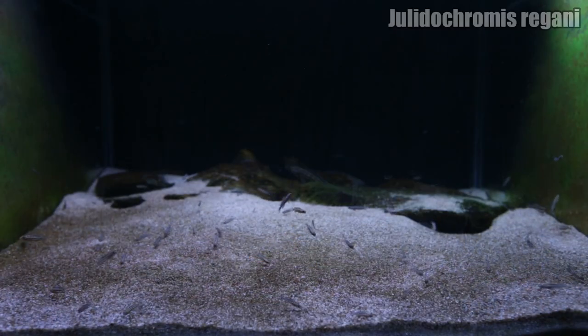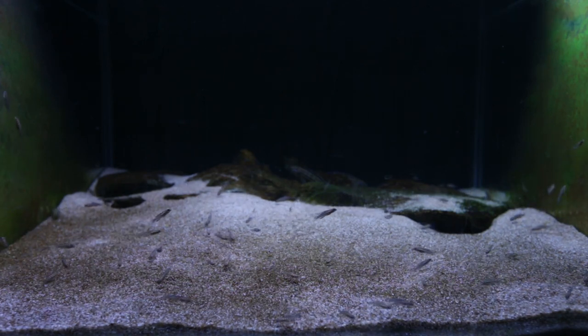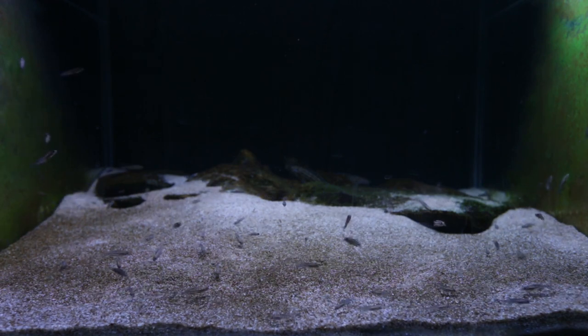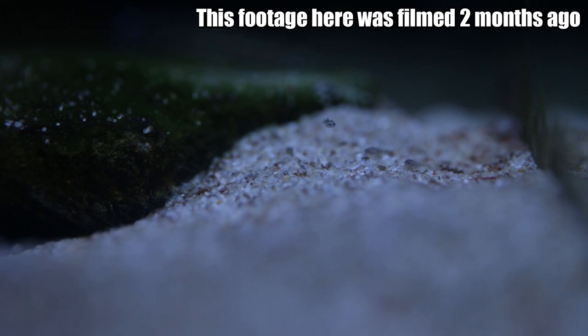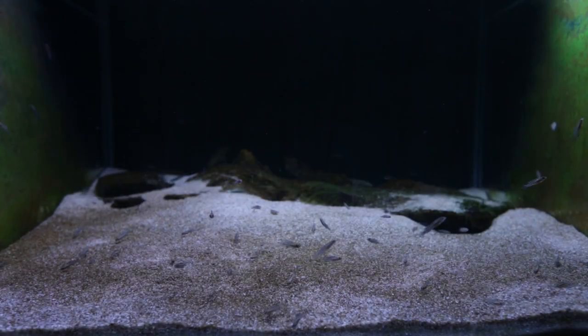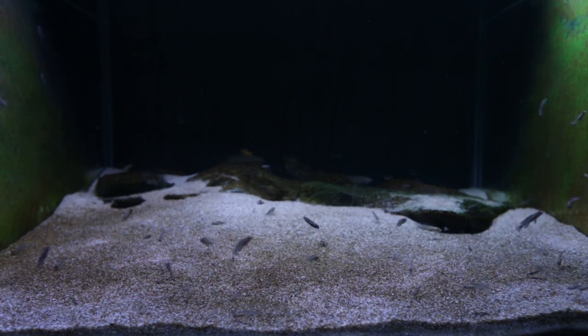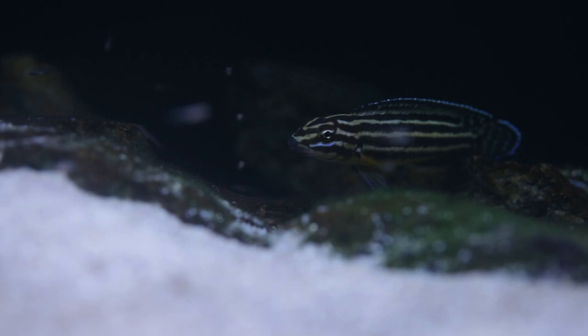This is my Julidochromis Regani tank. These guys featured quite heavily in my in-depth species profile that I released a couple of weeks back — you can watch it right here. In that video you can see how small the fry were. They've grown quite a bit in the last few weeks, now pushing almost one inch, and they're starting to develop the horizontal banding that Regani typically have. When Regani fry are newly hatched, they have vertical banding, and then slowly transition into their adult markings, the horizontal banding.